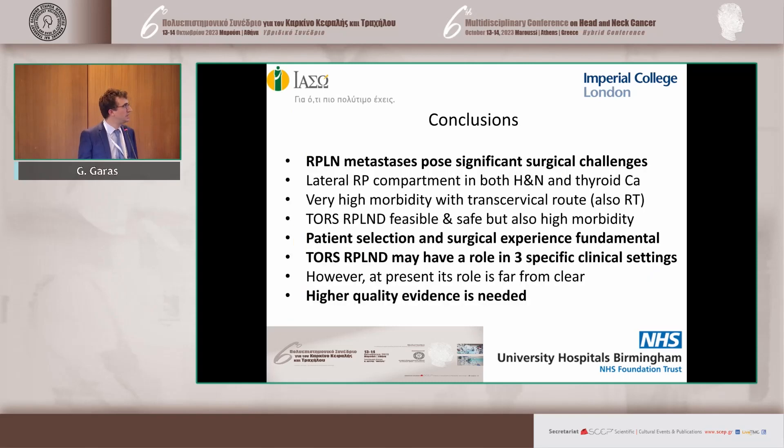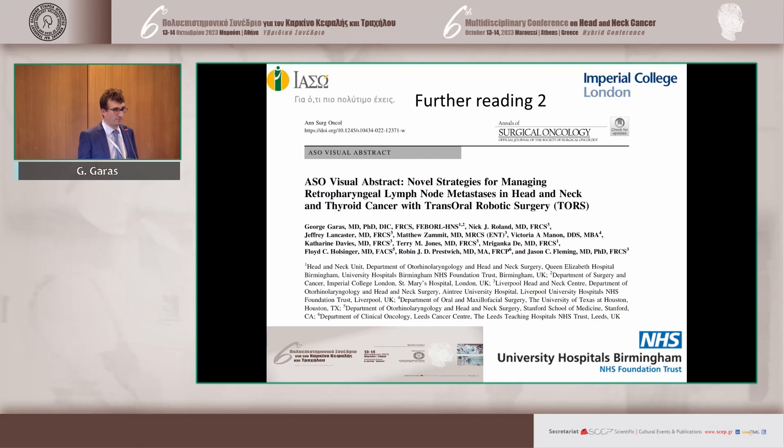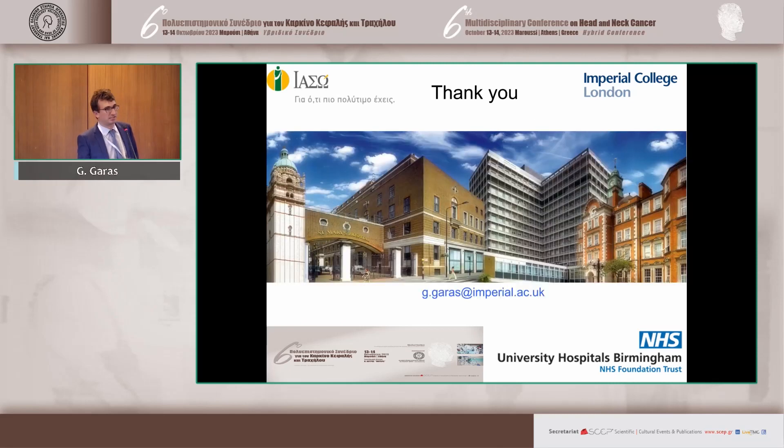This is a very difficult setting that should only be practiced in very high-volume centers by MDTs with very experienced surgeons, in the context of trials, but it is something we should definitely consider for the future. We need more research. I have referenced papers here — the original paper and a pictorial summary — covering the historical narrative of how the management of retropharyngeal metastasis used to be, is now, and where we're heading with this technology. Many thanks.